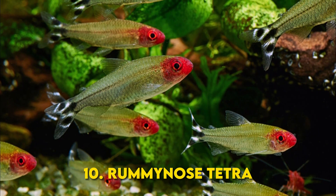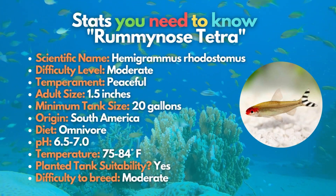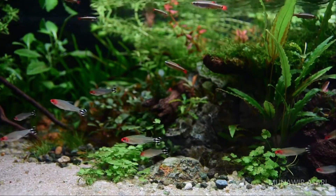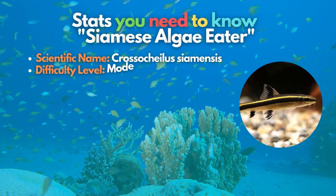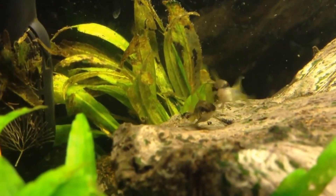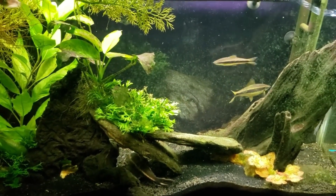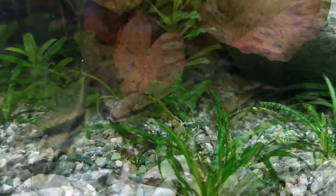The tenth spot goes to the Rummy Nose Tetra, also known by its scientific name Hemigrammus rhodostomus. This peaceful fish can bring tons of activity to the middle and top layers of the aquarium. Simple in coloration but adored for their signature red noses, Rummy Nose Tetras can be a great addition to a tank with more prominent, slower-moving species. Eleventh is the Siamese Algae Eater, a widely available and popular addition to the planted freshwater aquarium. However, they can grow to enormous sizes and need to be kept in groups, making them more demanding than some other fish on this list. Despite their tank size requirements, Siamese Algae Eaters are very efficient at safely removing algae from aquarium plants, including the dreaded black beard algae species.